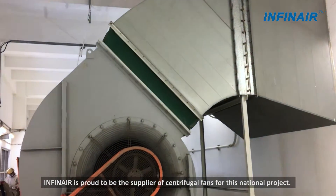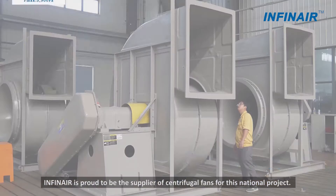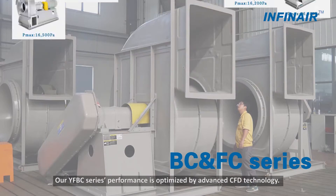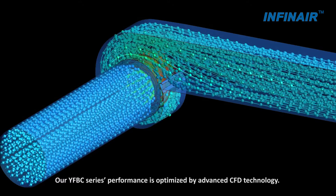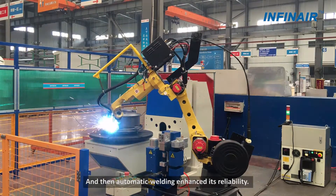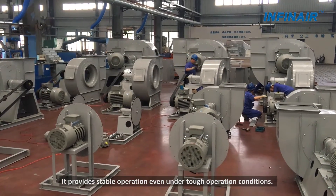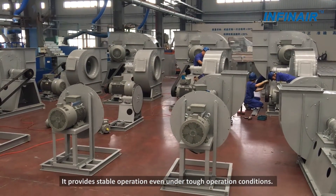Invernier is proud to be the supplier of centrifugal fans for this national project. Our YFBC series performance is optimized by advanced CFD technology, and automatic welding enhances its reliability. It provides stable operation even under tough operating conditions.